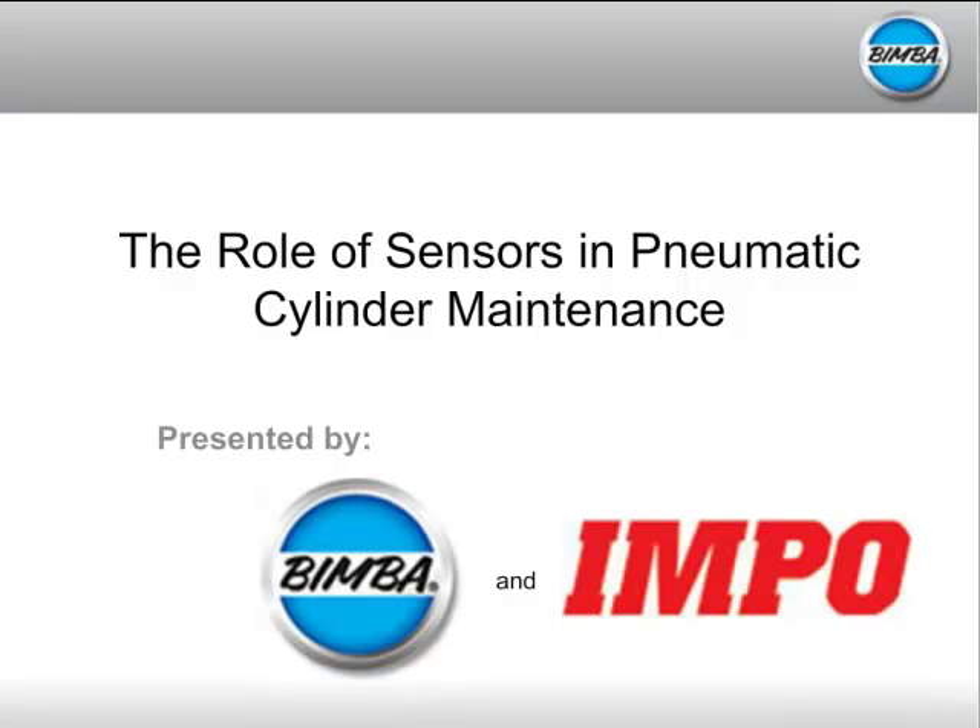Hi there, and welcome to today's webinar event on the role of sensors in pneumatic cylinder maintenance. My name is Anna Wells, and I'm the executive editor of Info Magazine. I'll serve as your moderator for today's event. Today we're joined by smart technology expert Jeremy King as he leads an engaging discussion on the role that sensors play in maintaining critical equipment.